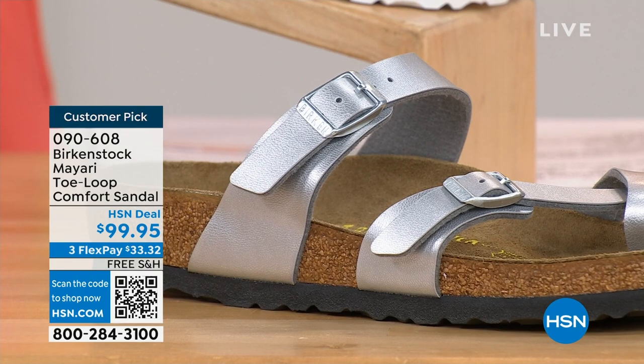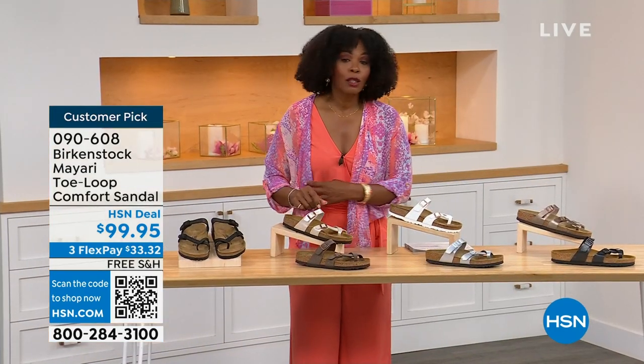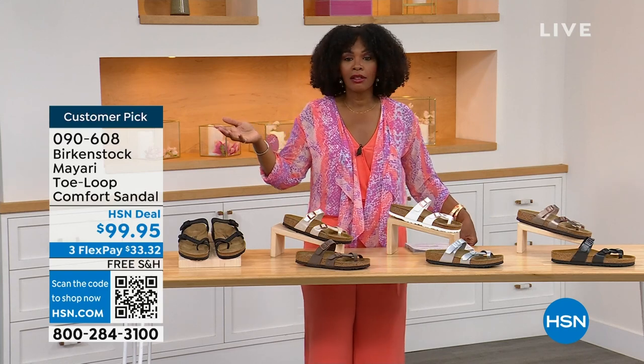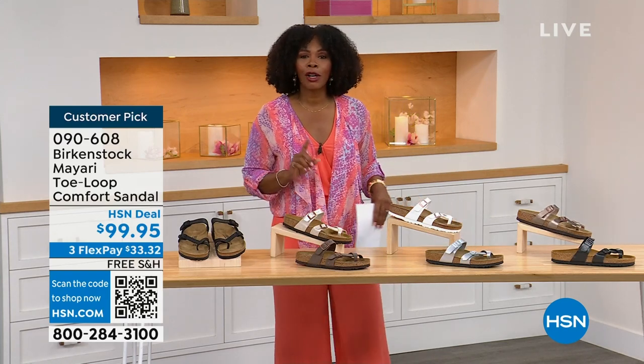The item number is 090-608 — that's the number to get the Mayari in these color options. The flex pay is $33 and change, and the shipping is free. If you want to read the reviews, it's a customer pick. Item number 090-608.